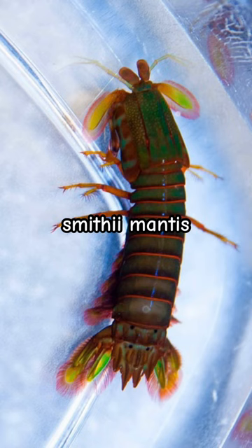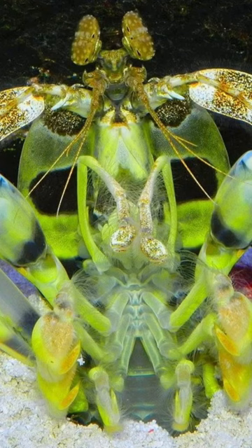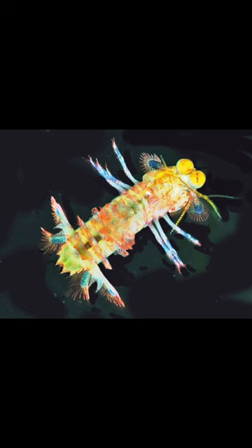Next up is the very popular smithy mantis shrimp. They only get about three inches long — they're really tiny — but they're cute and they pack a massive punch.